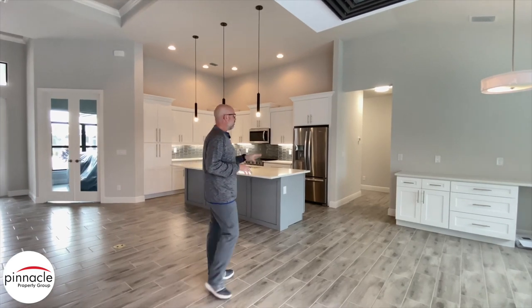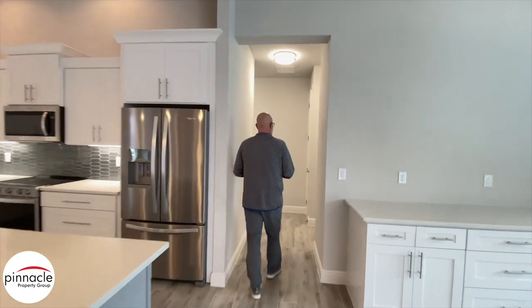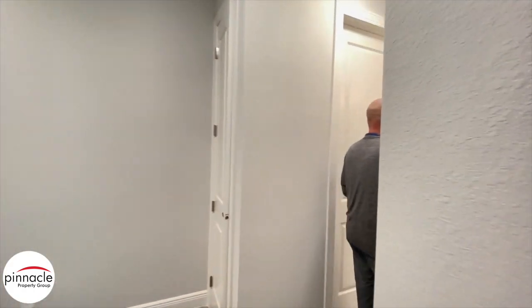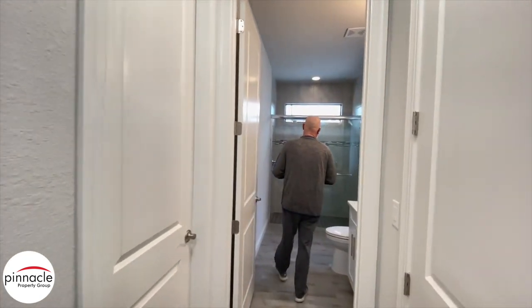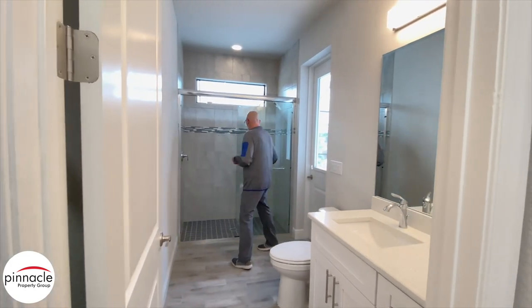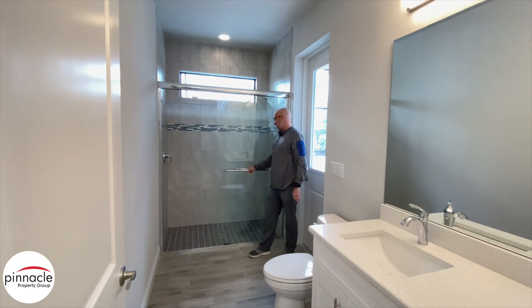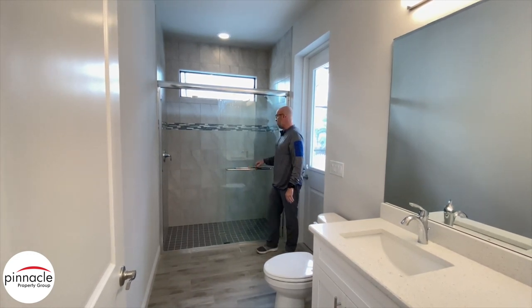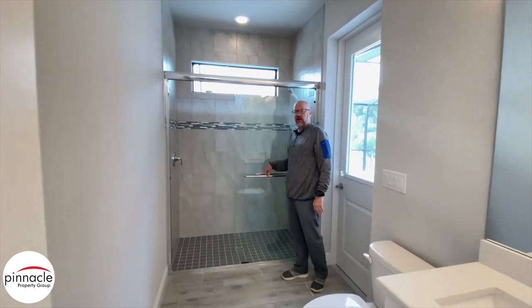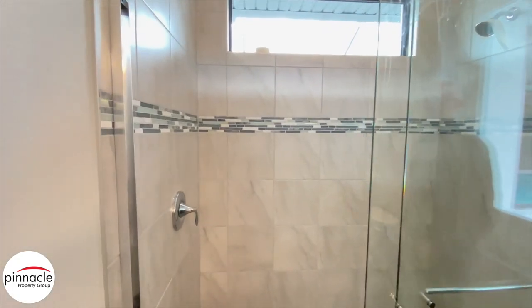We're going to check out the two bedrooms and the pool bath. The first area I want to point out is the pool bath. A question that comes up all the time — this is a bypass glass door that is framed above and has a handle on the outside and also on the inside. I wanted to point this out because it comes up a lot, and it gives you a visual of what it would look like.